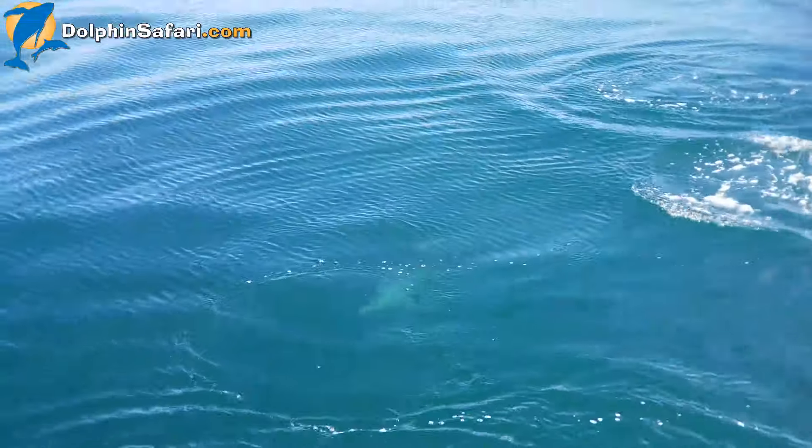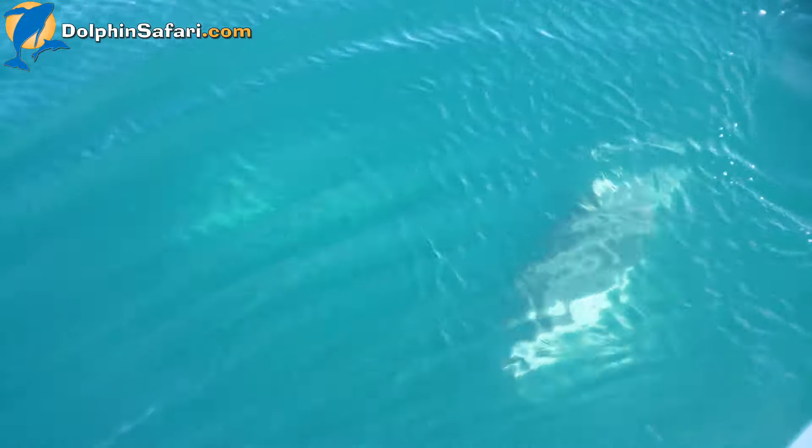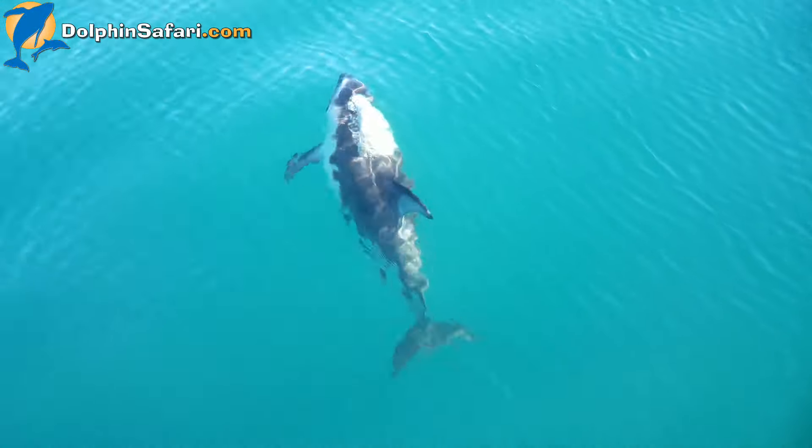Got one showing off for us. Look, that's so cool. He's like right there, jumping right off her.